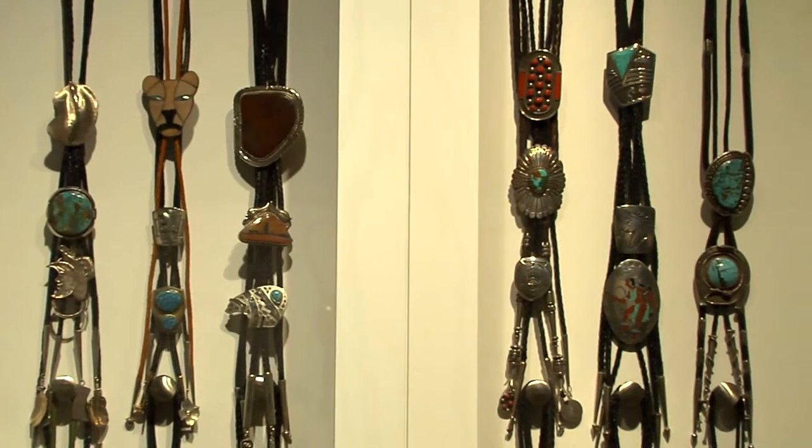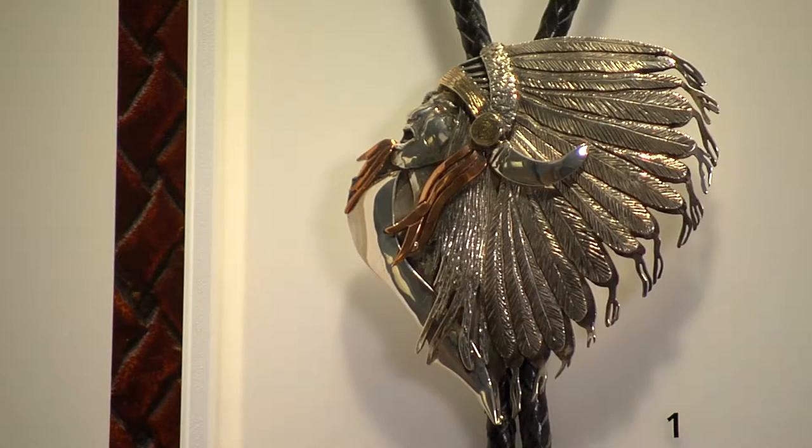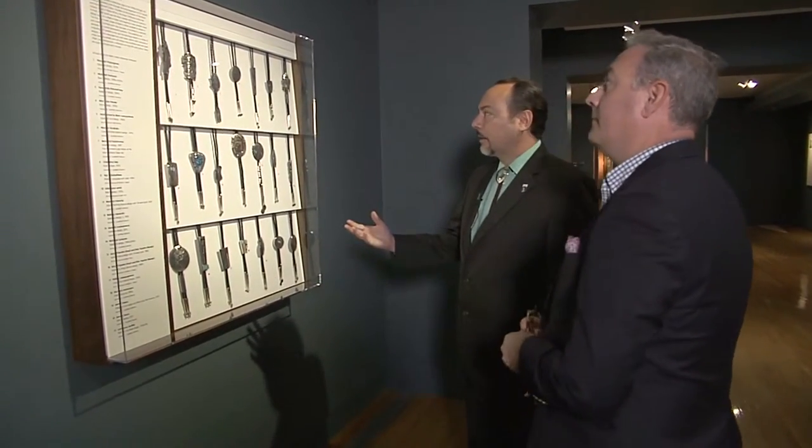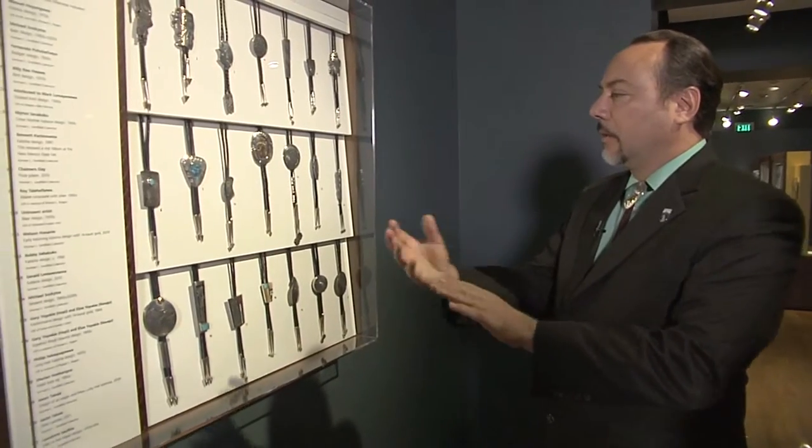The bolo ties here are made primarily by artists from different Native American tribes, each with their own style. The Hopi have a distinctive style of design for their bolo ties — you can see there's an overlay, a couple layers of silver on top of each other, and the under layer has been oxidized.